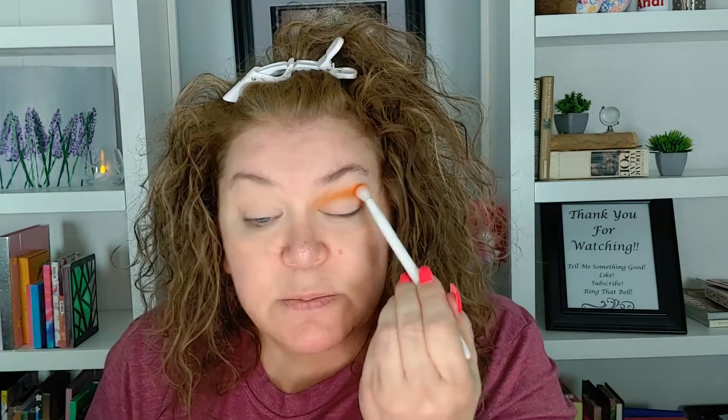I think I'm going to take this Morocco shade right here and put that in my transition crease area. I did not do my face makeup yet because I am going to use some of these darker shades in here, and I can't remember if there was any fallout or not, so we're going to find out together. Oh, that's pretty orange, guys. That's a little orange. We're going to see where it goes.